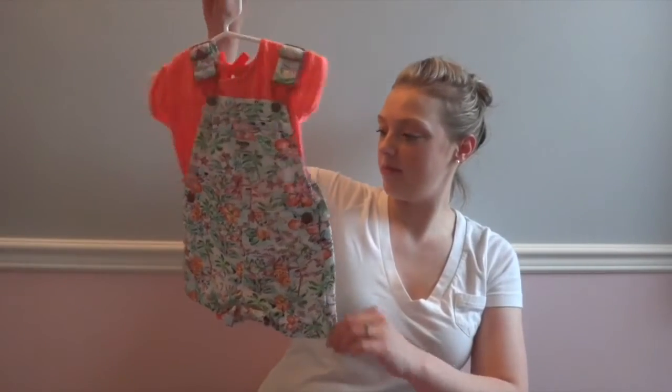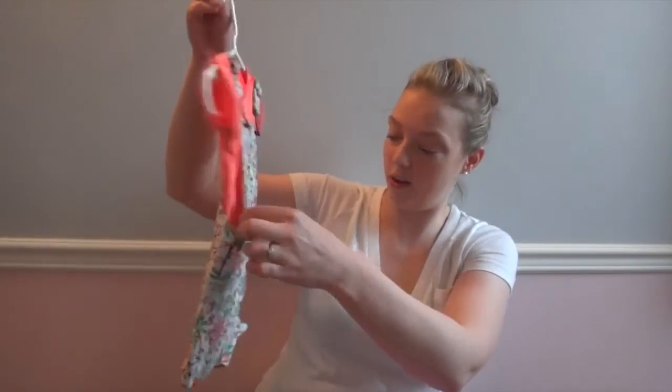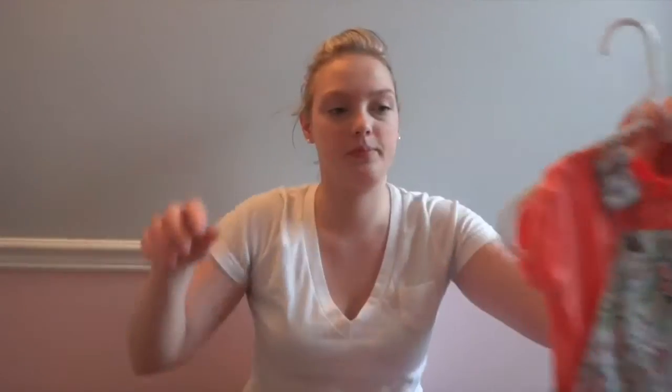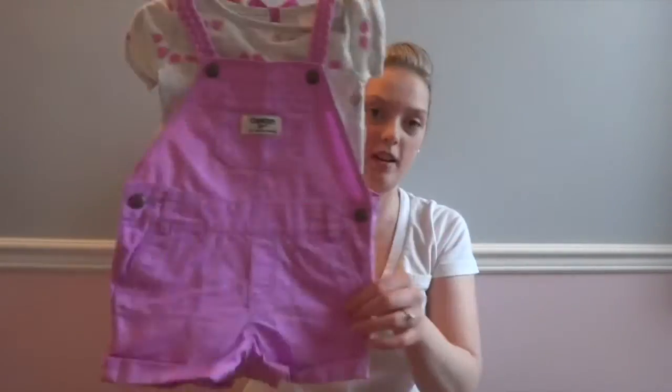Everything I purchased from Costco was full price. There's a little set with the cute little Hawaiian overalls with the cute little orange shirt. That was $16.99. I also bought another one — another short set.